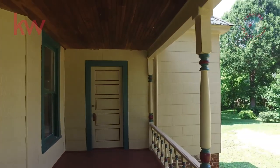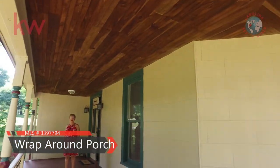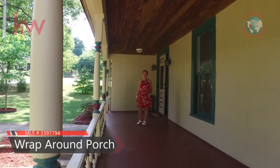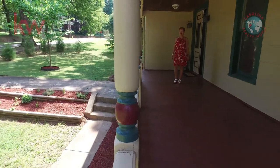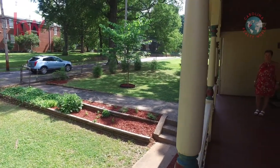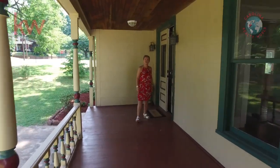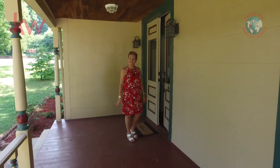As you can see from this beautiful porch with this wraparound rail, the bricks are even curved — I don't know how they did that. This home was built in 1895. It has been renovated. You can see the beautiful spindles and all the lovely architecture here in this home. Let's go take a look inside.